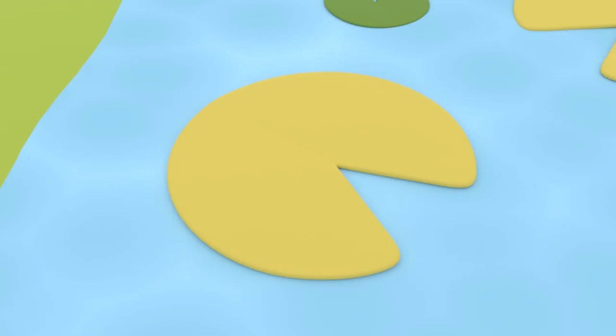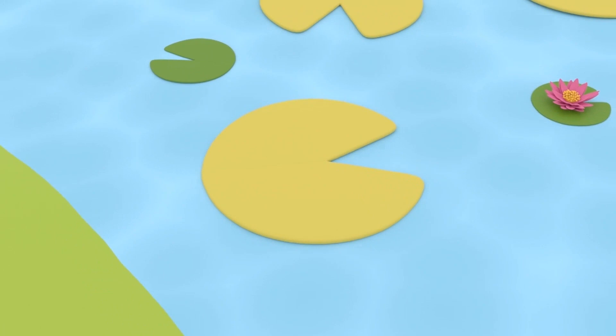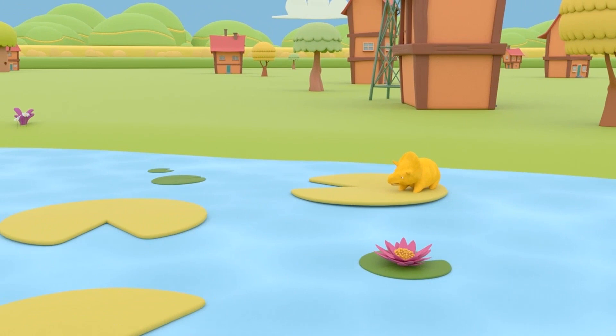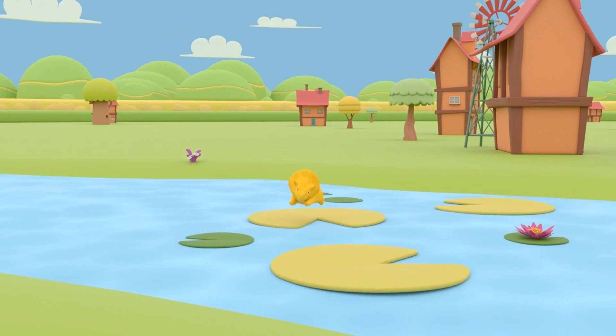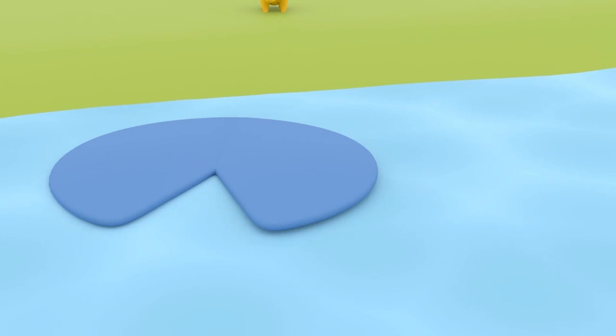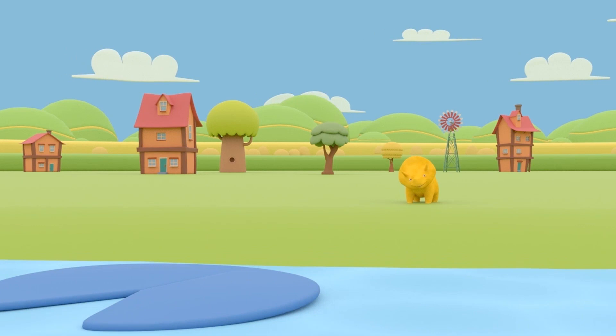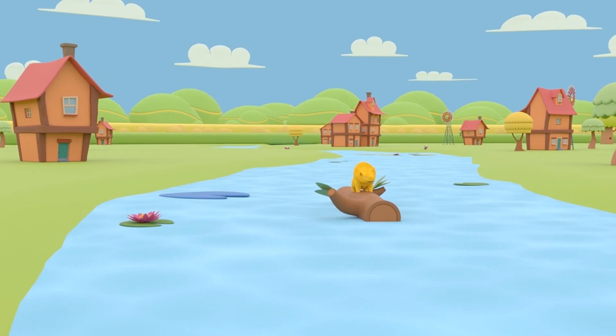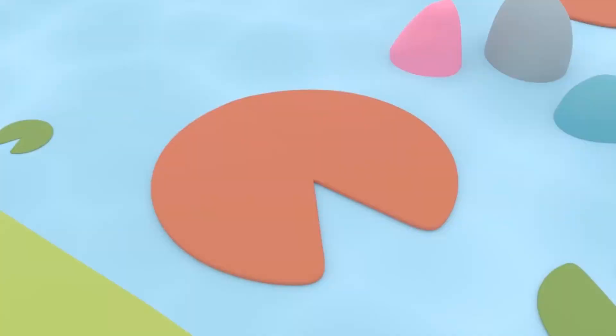Let's start with the green water lilies! Are you ready, Dino? Wow, amazing! You did it, Dino! Let's continue with the blue water lilies! Look, Dino — you can jump on that tree trunk to cross the river! Now, Dino, jump! Well done, Dino! I'm impressed!